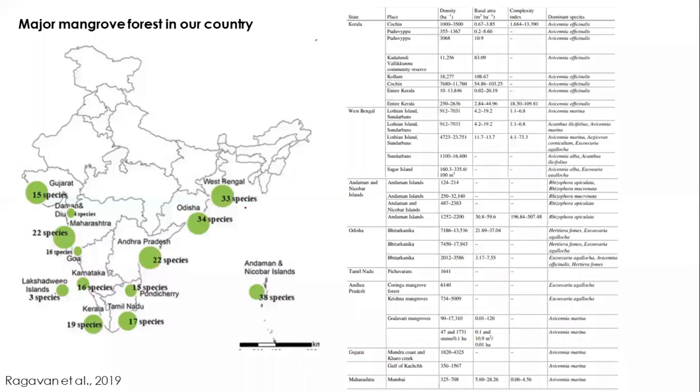India's major mangrove forests include Sundarbans in West Bengal — the largest mangrove ecosystem — and Bhitarkanika in Odisha. Patches of mangroves also exist in Andhra Pradesh, Tamil Nadu, Kerala, Karnataka, Lakshadweep, Andaman, Goa, Maharashtra, and Gujarat. Though Sundarbans is the largest in area, Bhitarkanika has a greater number of mangrove species. These distributions are well documented in Raghavan et al. 2019.